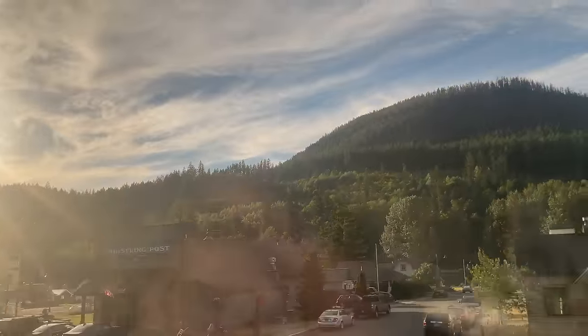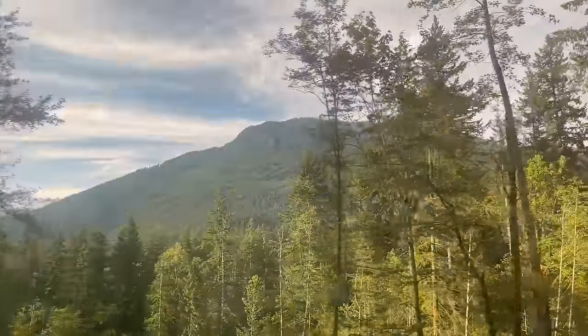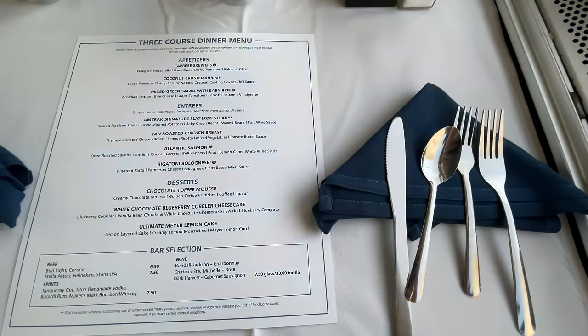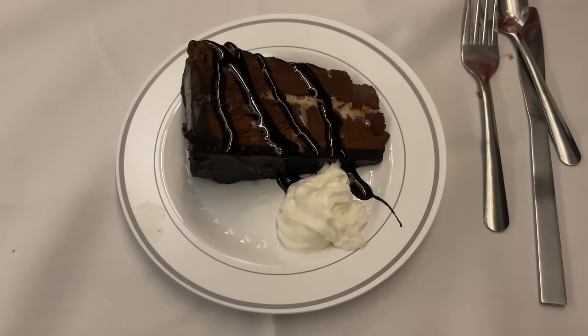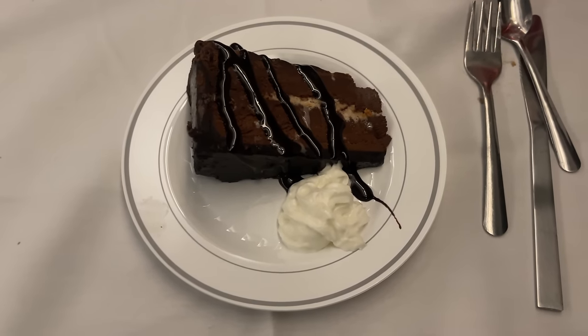If only our main course was as good as these views outside the window. Dessert has always been an Amtrak strong suit. Amtrak offers three options: white chocolate blueberry cheesecake, lemon cake, and the option we'll be having — chocolate toffee mousse. As expected, the dessert is amazing. The cake is moist, paired with a rich and chocolatey mousse. The toffee stripe down the center adds a contrasting texture, the flavor wrapped together by the chocolate sauce on top.